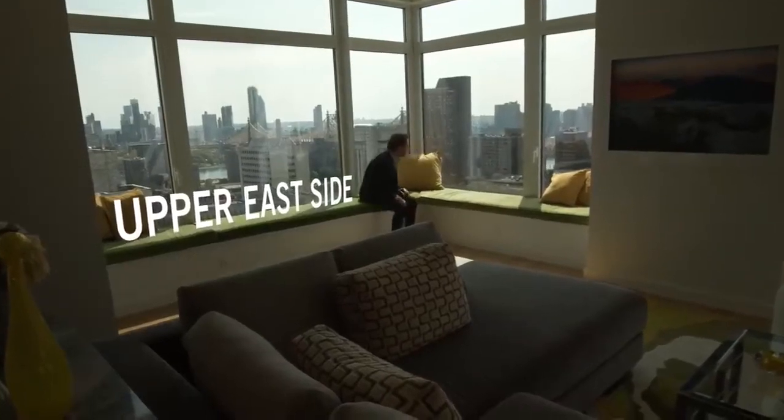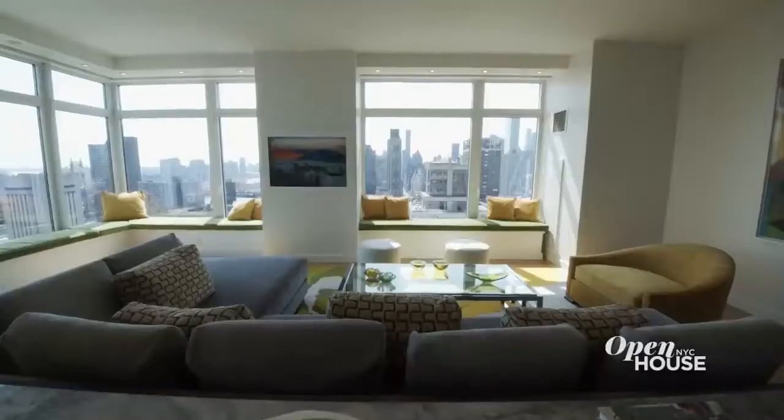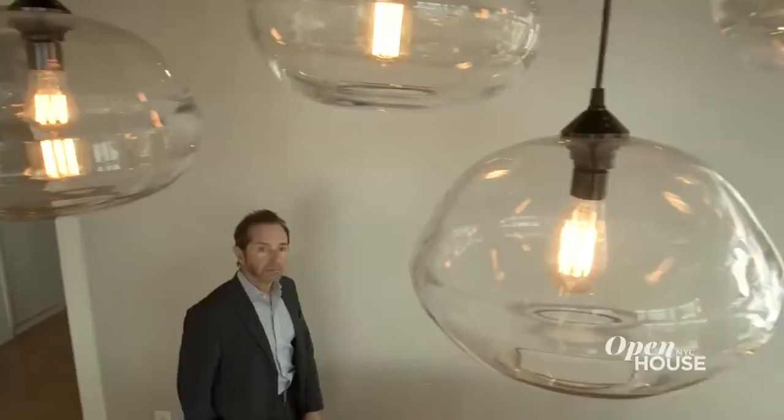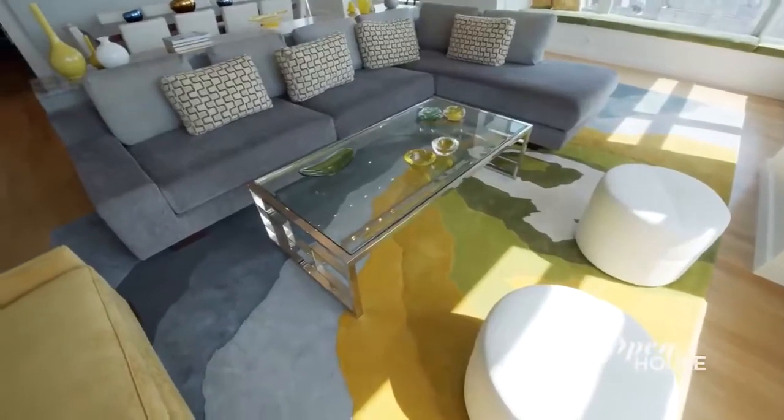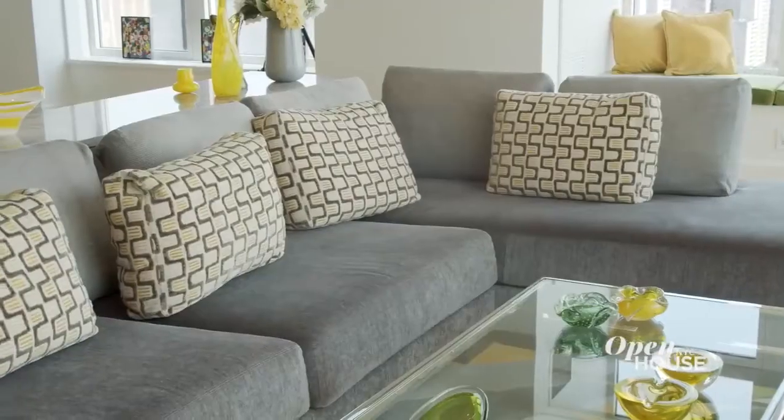Let's kick things off on the Upper East Side with designer John Barman. As regular viewers of the show know, the many times we've featured John show a designer at total ease with color — a master of the stylish yet relaxed. And his newest is no exception.